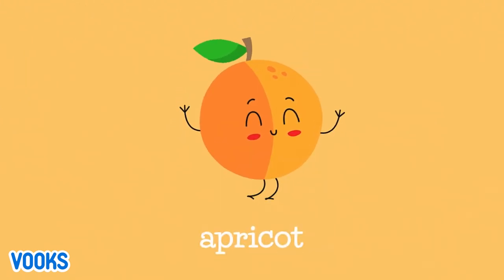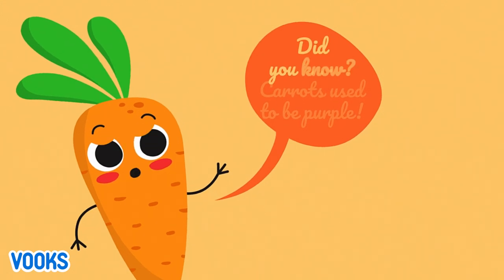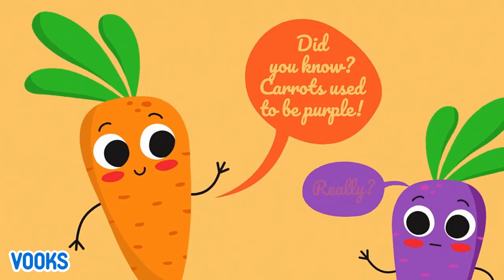Apricot. Carrot. Did you know carrots used to be purple? Really?